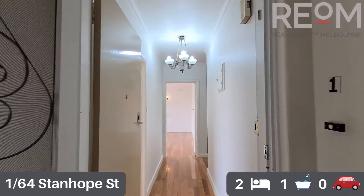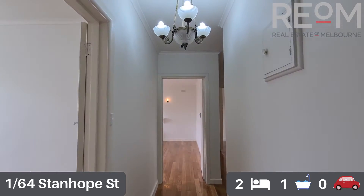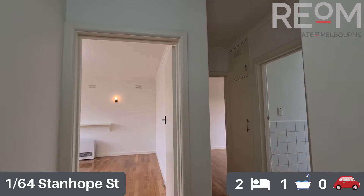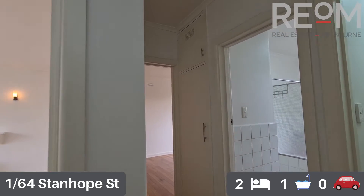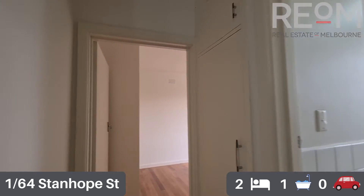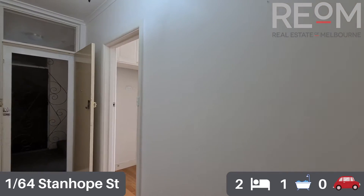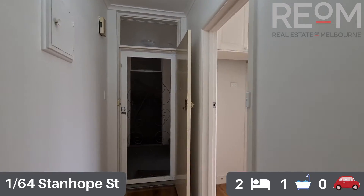As you can see, wooden floorboards throughout. You've got a nice formal entry hall, good lighting. The property's just been freshly painted. Really is a nice spacious example of an older style apartment that has had some renovation work throughout.